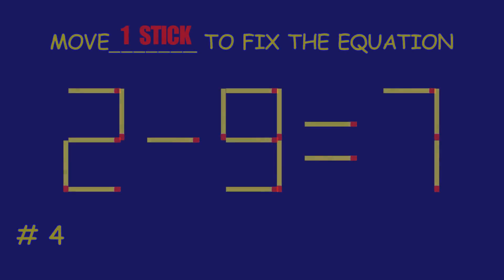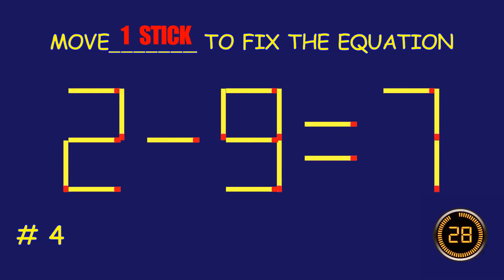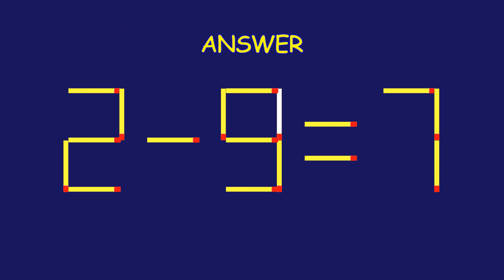Puzzle 4. Fix the equation by moving one matchstick. Way to go! You are unstoppable!